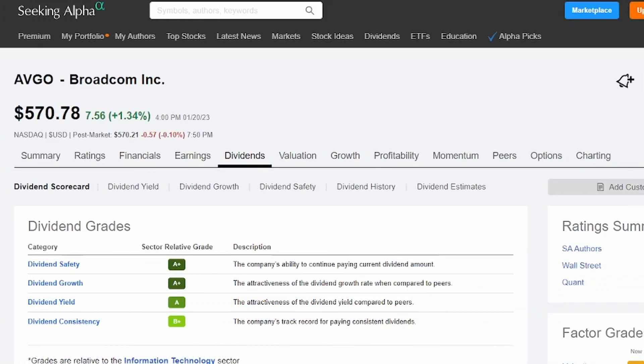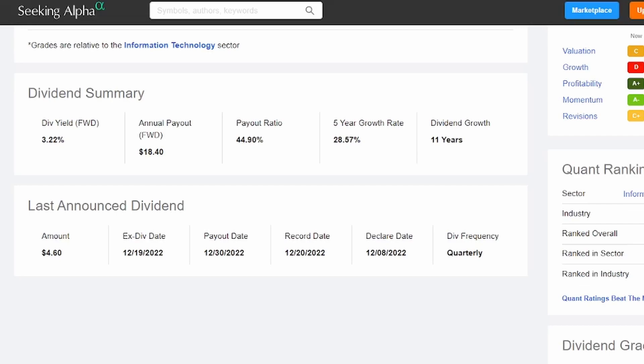Looking at the dividend grades for Broadcom, we've got an A-plus in both safety and growth, an A in dividend yield, and a B-plus in consistency. Again, these ratings are relative to other companies traded within the IT sector. The payout ratio is 44.9%. But look at the five-year dividend growth rate — 28.57%, which is phenomenal. And they've been consistently growing this dividend for the last 11 years. Like Snap-on, Broadcom is paying out their dividends in the March, June, September, and December cycle.